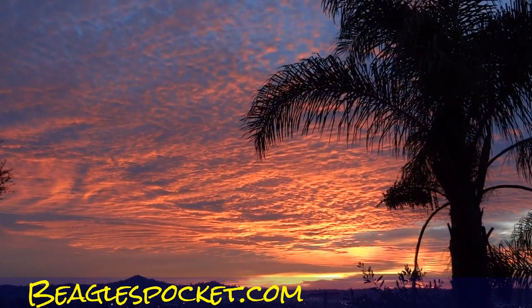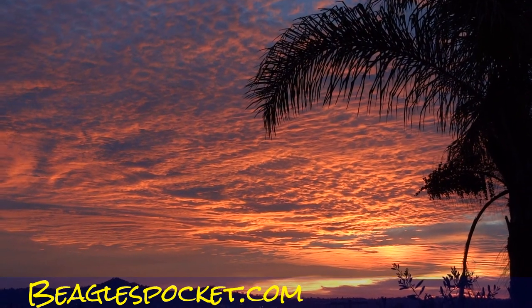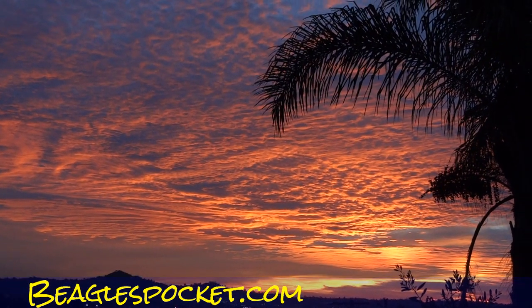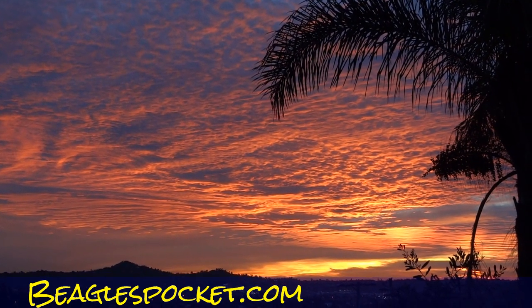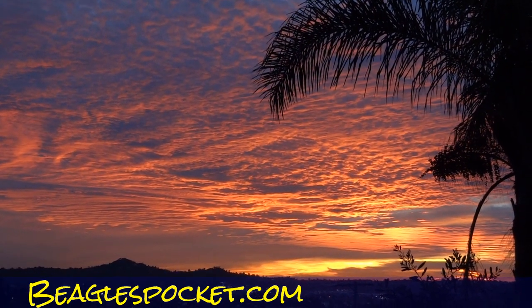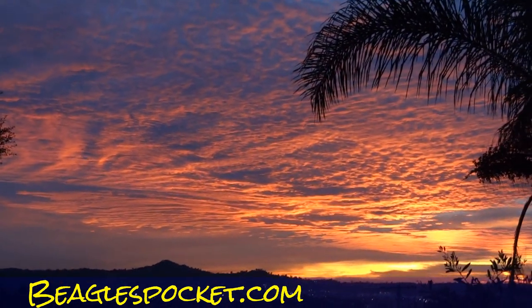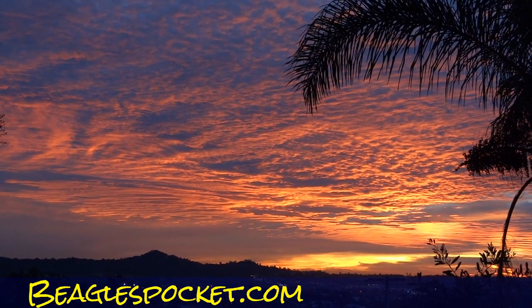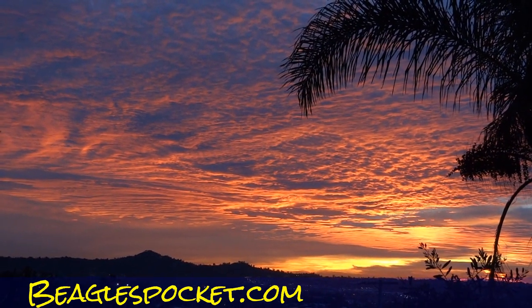It's oneownercarguy.com for some unique cars, classics, and trucks. Beaglespocket.com for miniature beagles. Graycongo.com for my African gray Congo parrot. And stockgambles.com for stocks and lots of cool stuff. Thanks for watching — just a sunset video, boring, dumb, hey, whatever. It's a beautiful sunset and I wanted to show my nieces. Thanks for watching.